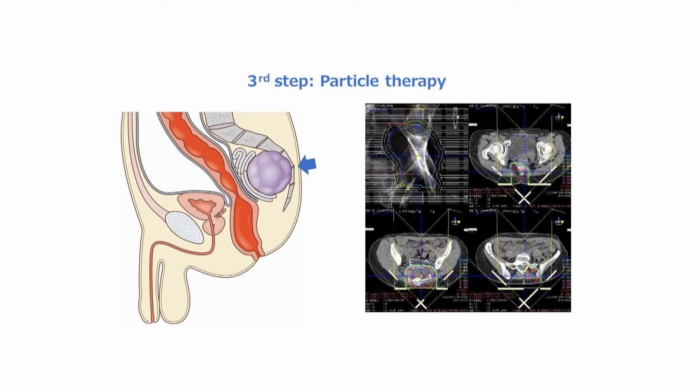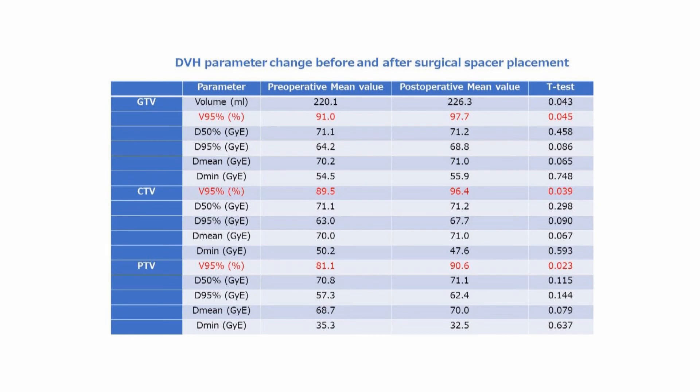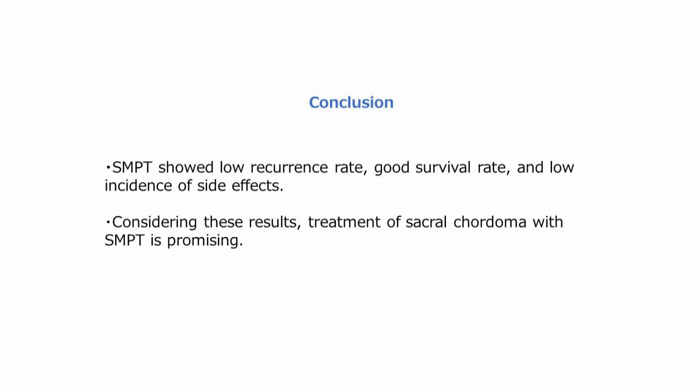Particle therapy plans were developed after surgical spacer placement. A total of 21 patients with sacral chordoma underwent SMPT. Pre- and postoperative changes in DVH parameters are shown in this table. Regarding GTV, CTV, and PTV, significant improvements were seen for V95%. The overall 5-year survival rate was 100%. The 4-year progression-free survival rate was 54.1%, while the 4-year local progression-free survival rate was 68.4%.